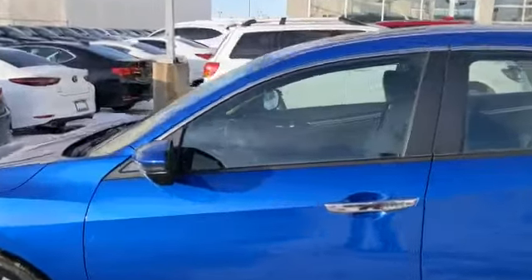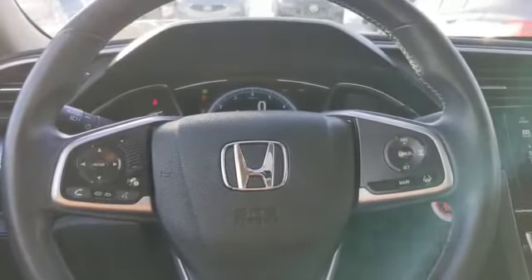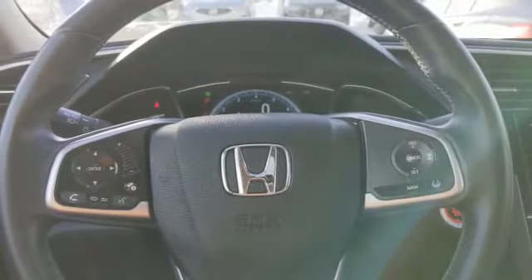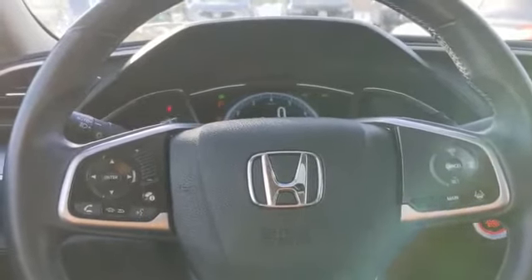Let's take a look inside. Starting on the steering wheel on the left-hand side, you'll have your Bluetooth controls. On the other side, you'll have your adaptive cruise and lane keep assist controls.